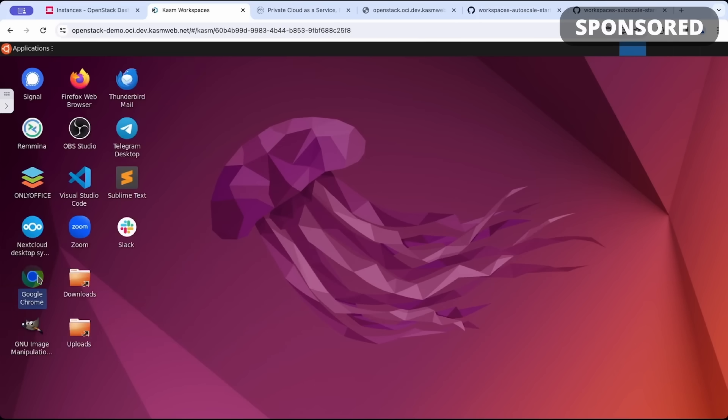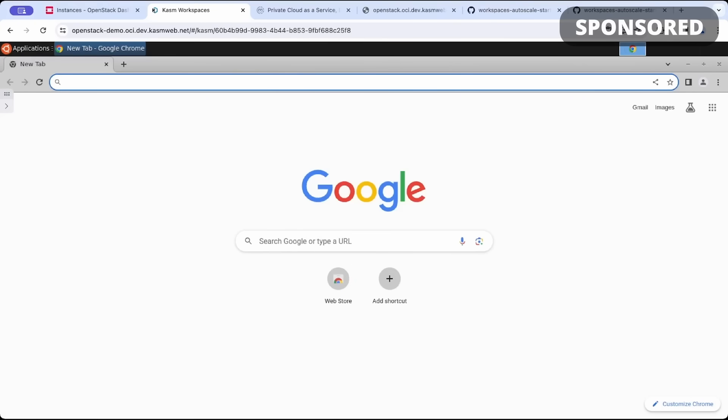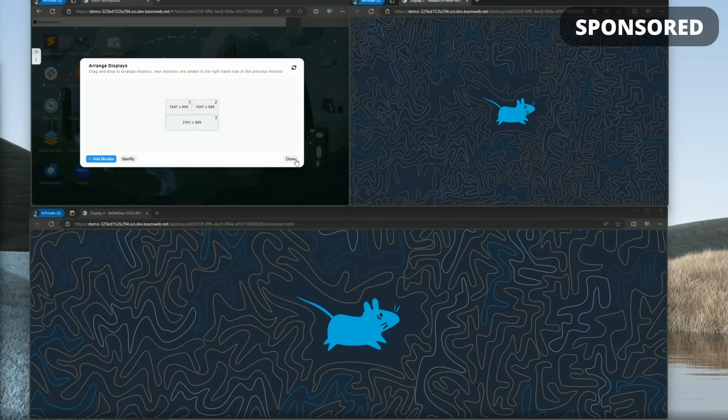This basically lets you move off Windows VDI on Citrix or VMware Horizons, and you can try out OpenStack orchestrated Linux desktops streamed directly to your browser. The Chasm Workspaces Community Edition can be self-hosted or run in any cloud VPC. To learn more about what Chasm Workspaces can do and to see a video on how to set it up entirely, click the links in the description.